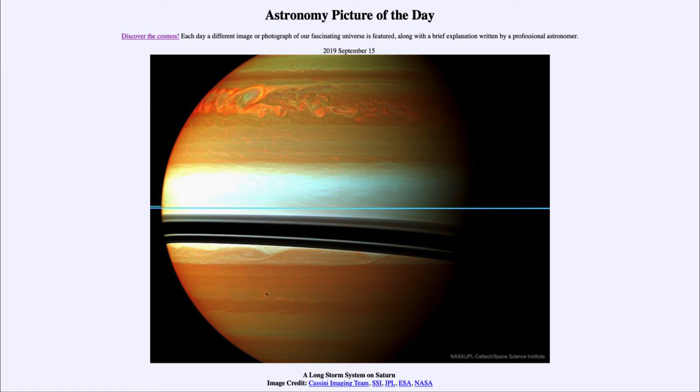So that was our picture of the day for September the 15th of 2019, titled 'A Long Storm System on Saturn.' We'll be back again tomorrow for the next picture, previewed to be 'Quantum Moon,' so we'll see what that's about tomorrow. Until then, have a great day everyone, and I will see you in class.